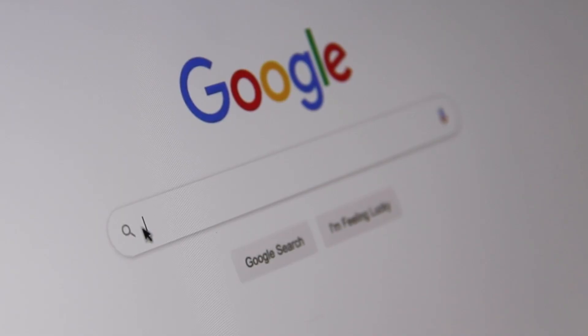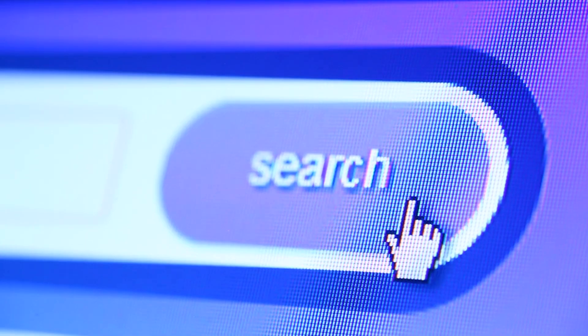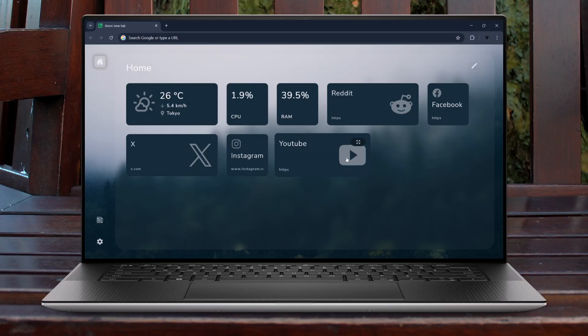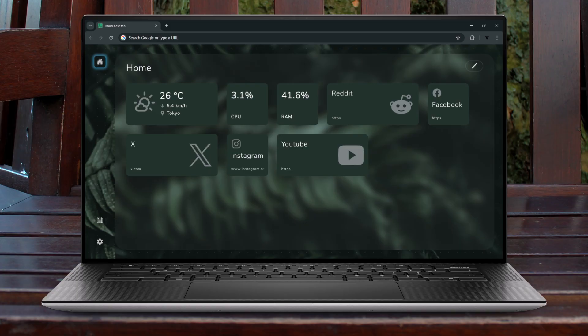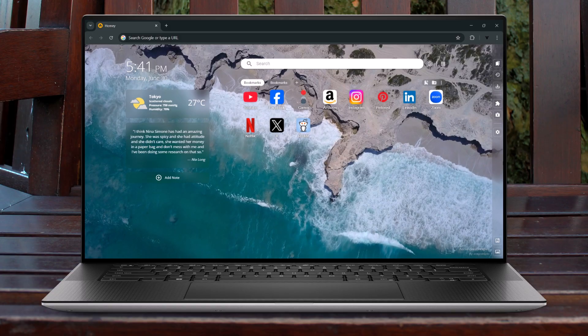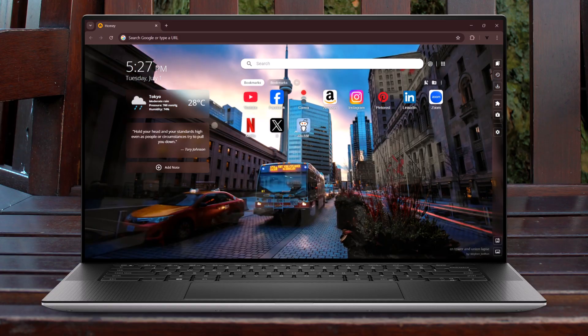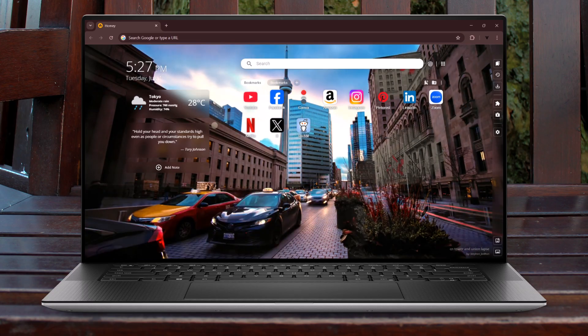Your browser is your gateway to everything online, so why not make it work exactly the way you like with Google Chrome? Customization is just a few clicks away — easily organize your shortcuts, fine-tune your settings, and personalize your home screen with your own style. Whether you are drawn to clean minimalism or bold eye-catching themes, Chrome gives you the look to express yourself every time you go online. So let's dive in and make Chrome truly awesome.